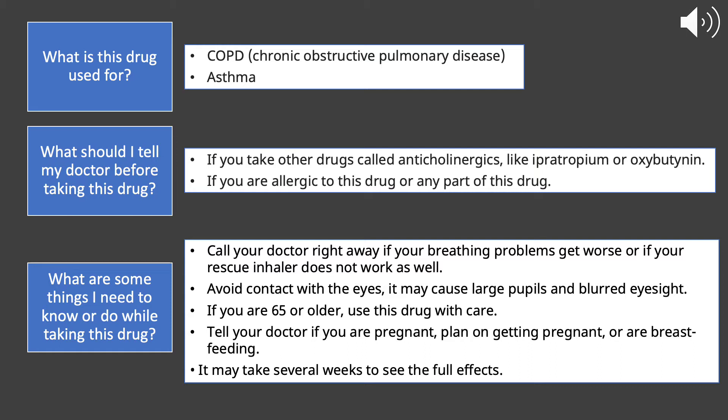Some things you should tell your doctor before taking this medication: if you are on any other drugs in the class of anticholinergic drugs, such as ipratropium or oxybutynin. Also, if you're allergic to any part of this drug or the drug itself, you should let your doctor know.